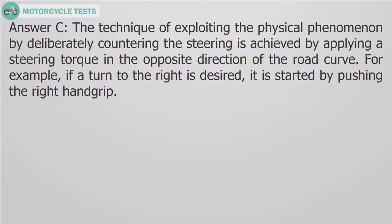Answer C. The technique of exploiting the physical phenomenon by deliberately countering the steering is achieved by applying a steering torque in the opposite direction of the road curve. For example, if a turn to the right is desired, it is started by pushing the right hand grip.